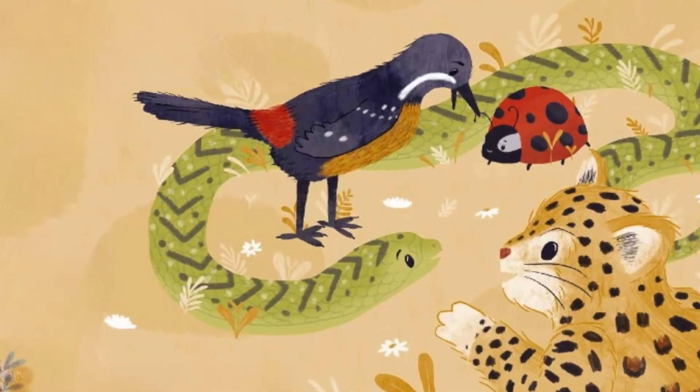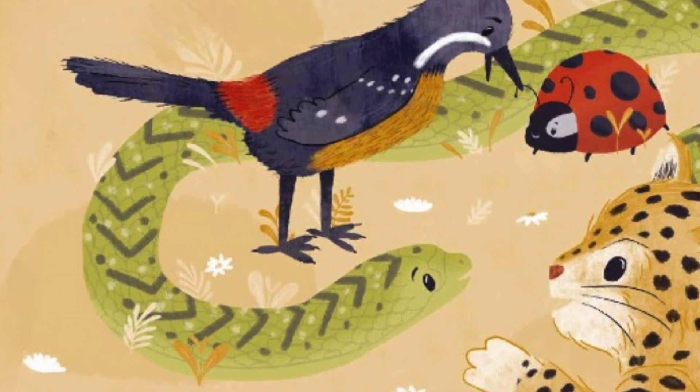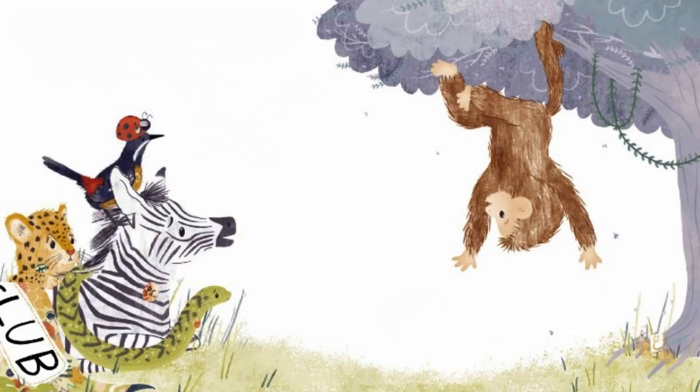My favourite character to draw changed spread from spread. I really liked snake — a snakey body can be in all sorts of fun shapes, like draped over things or curled up on itself, so that was fun to play with. I also really liked monkey for the same reason: you can be a bit cheeky with a monkey, putting them in fun positions. Monkey also has a tail, so like snake they can be hanging off things or curled around.